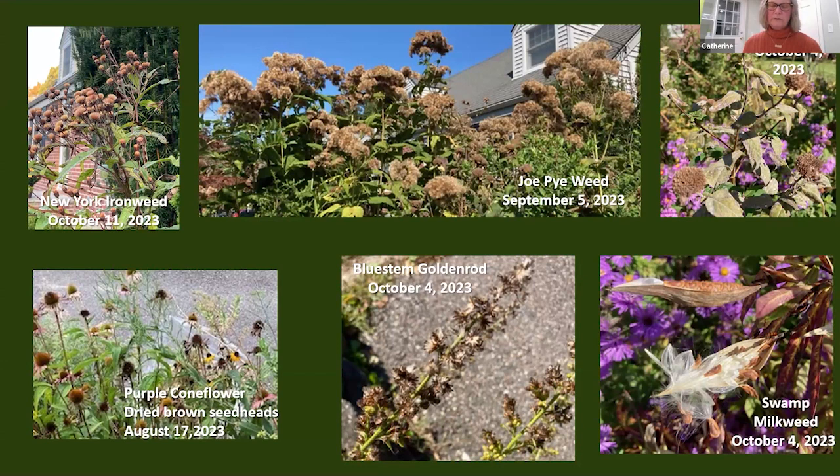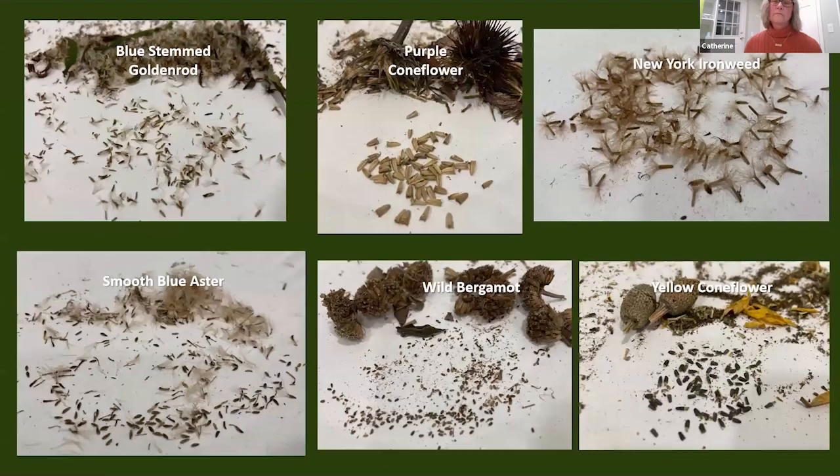Different seeds will mature at different times, so keep an eye on your plants for dried seed heads starting in late summer. Be sure to collect your seeds on a dry day — if you collect after a rain they could mold and be unusable. Just tip the envelope under the seed head and shake or rub to collect the seeds; if the seeds don't fall out like with coneflowers, just cut the whole seed head and keep it. Before putting seeds in the pot, you'll need to separate the chaff. Since seed size and shape vary, you can google a particular seed to see what it looks like.